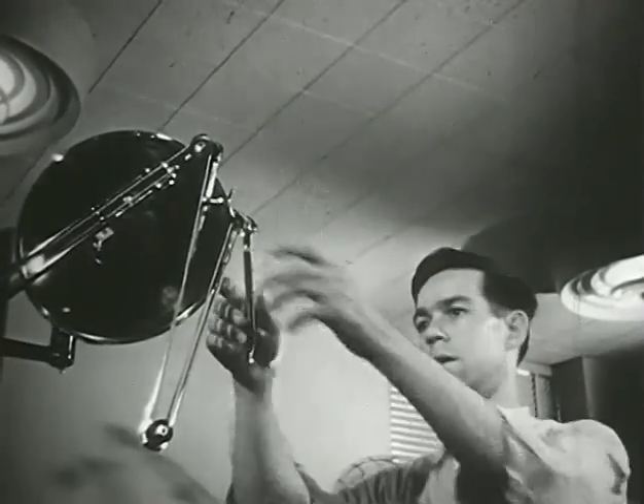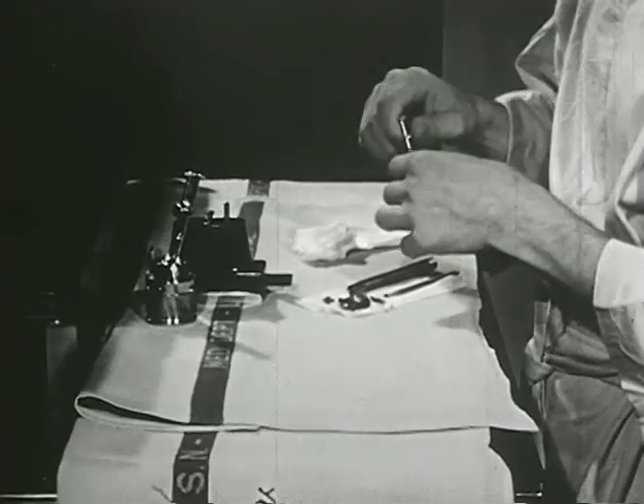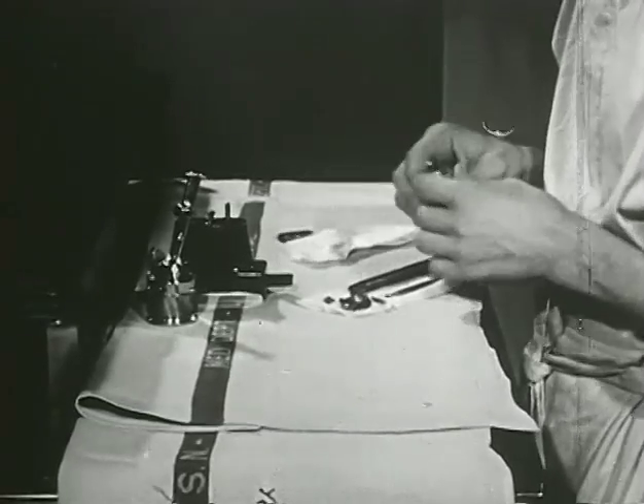The handpiece is taken apart, cleaned, and oiled to keep it in good condition. Everything must be ready for the next patient.